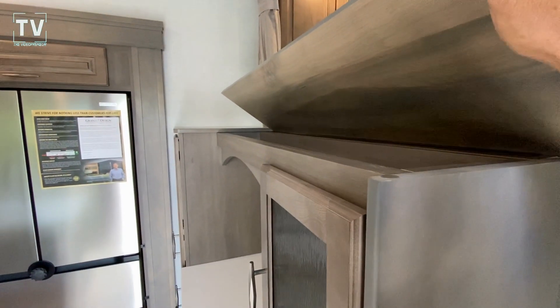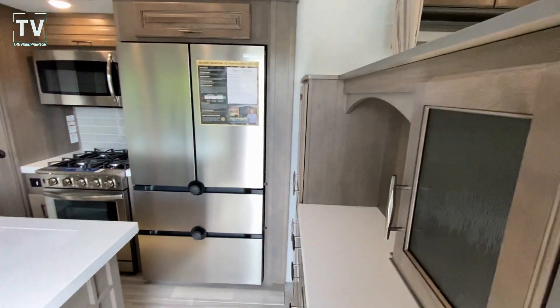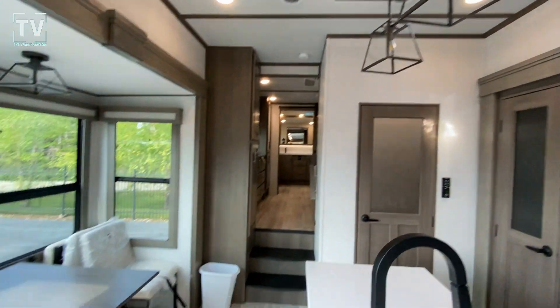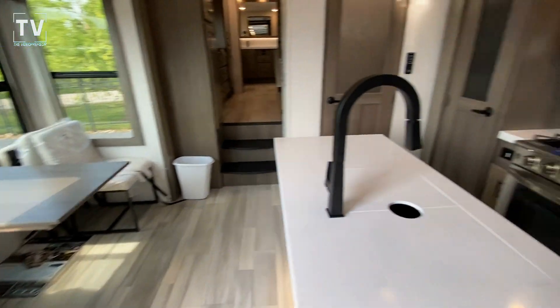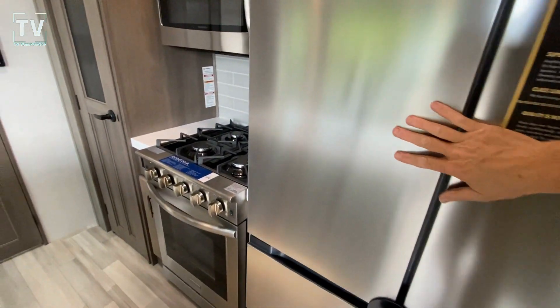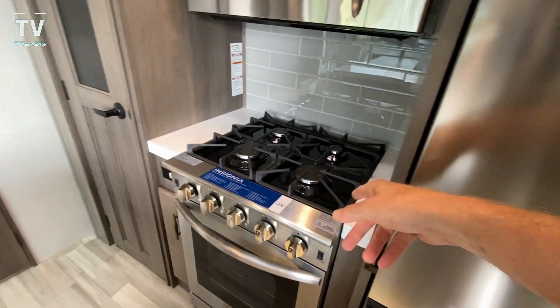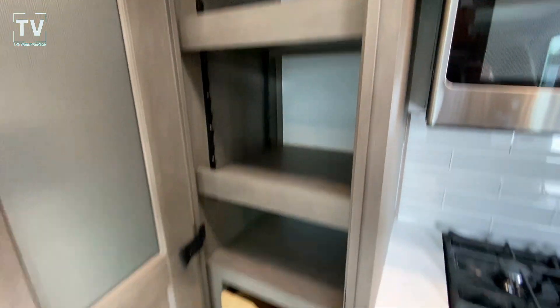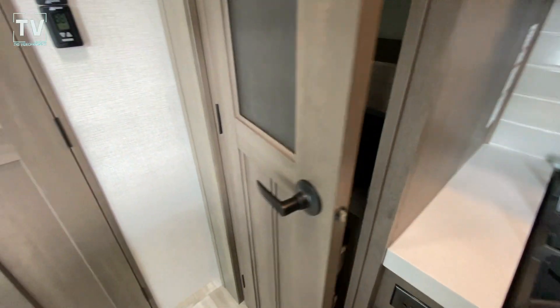This is pretty cool — little storage area, great place to put your wallet, your keys, maybe some self-defense. You have a dining table here, very impressive also. You have a residential style and size refrigerator, four burner cooktop — both of them have that. The other is a rear kitchen, which is very impressive.